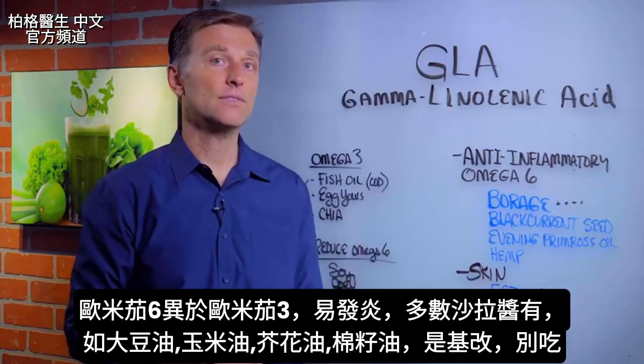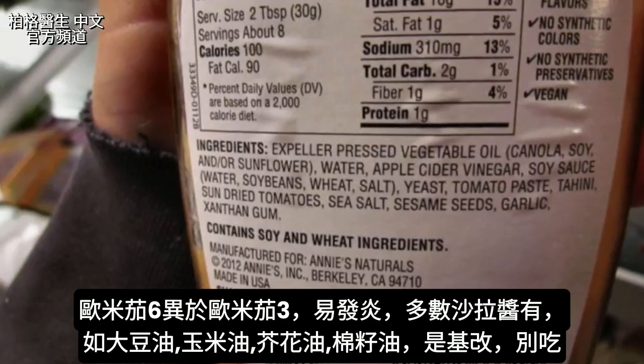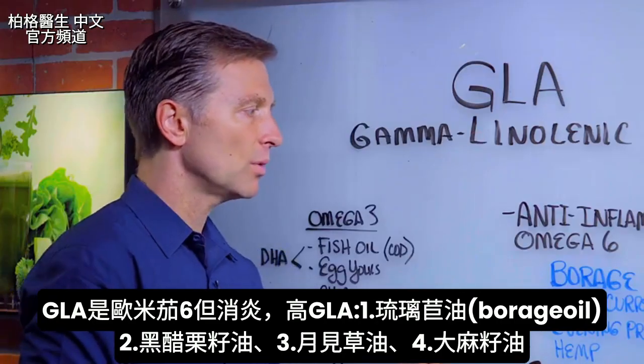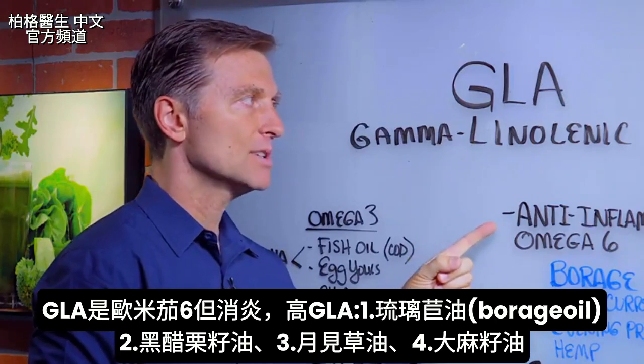Look at the first ingredient — it's hard to find a dressing without soy or corn oil, or even canola. I would avoid it. Plus, it's GMO. So I wanted to differentiate this fat from the other ones, because even though it's omega-6, it's anti-inflammatory.